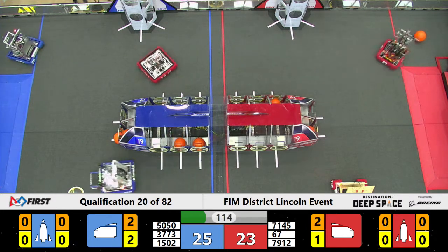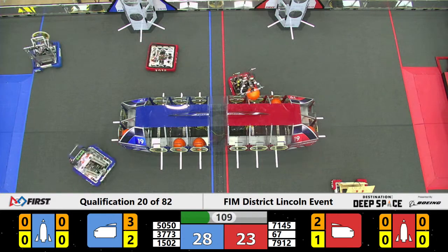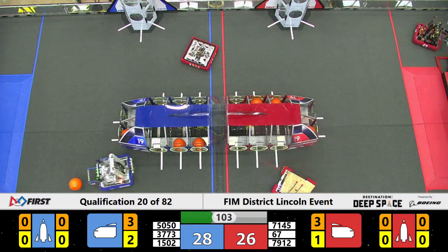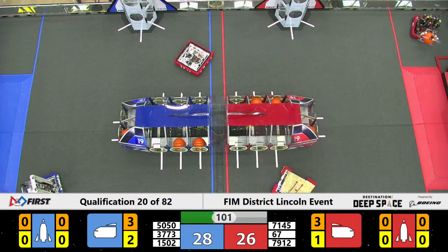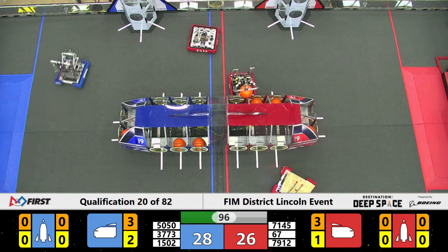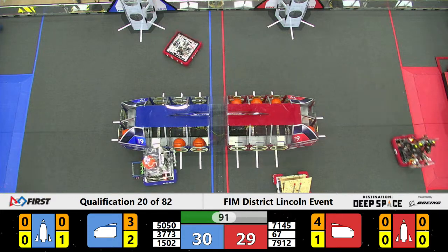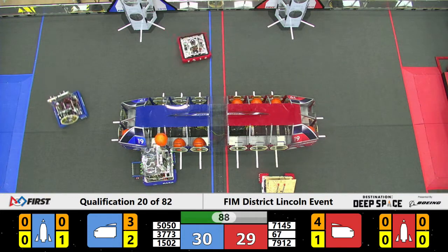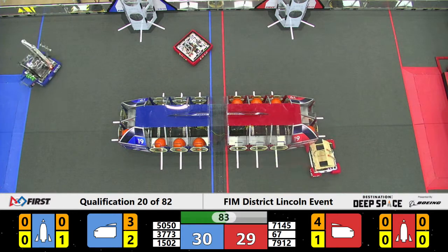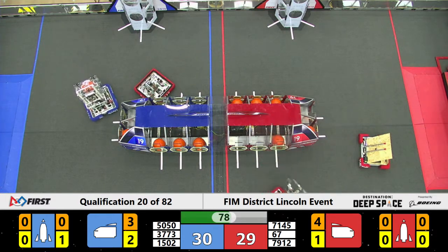Cowtown doing another one. 3773 trying to grab some parts from the human player station. Looks like 67 and 55 hot on each other's tail trying to get more and more cargo into that ship. 7912 looks like they're lying there in wait for some defense. 1502 trying to make their way slowly but surely to get some cargo over there in the corner. Another cargo piece placed into the cargo ship.